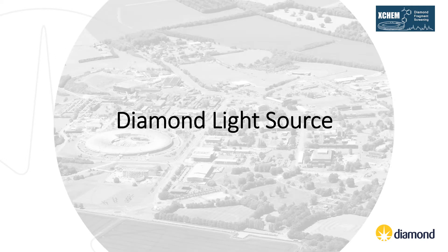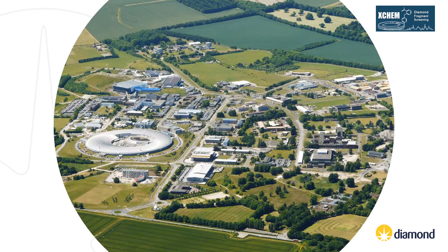Diamond is the UK's national synchrotron, based on the Harwell Research and Innovation Campus just south of Oxford. It works like a giant microscope by accelerating electrons to near light speeds so they give off intense light 10 billion times brighter than the sun. These intense beams of light are then directed off into laboratories known as beamlines, where scientists use the light to study a vast range of subject matter.